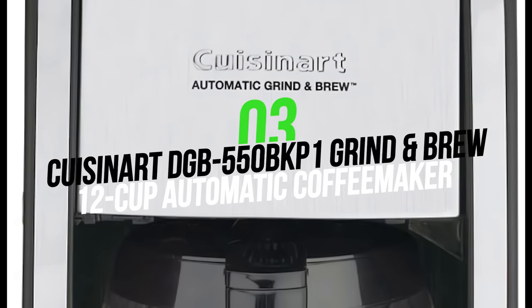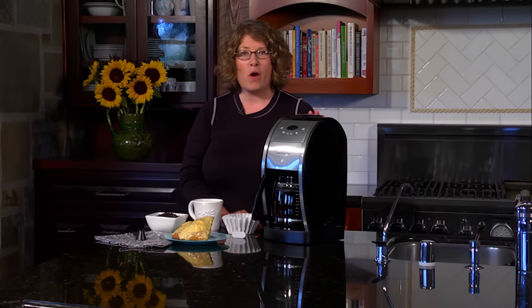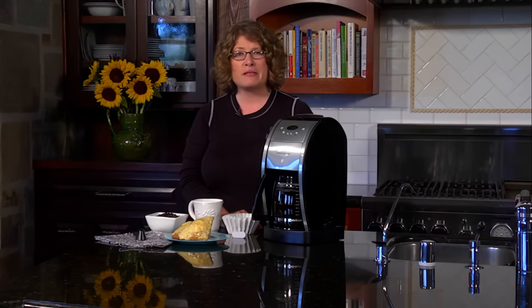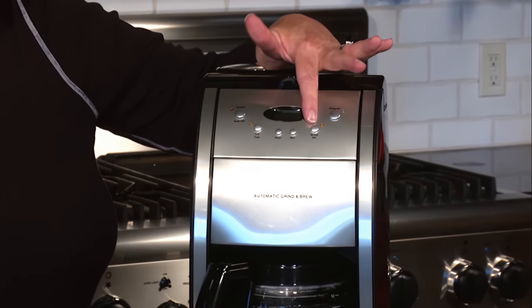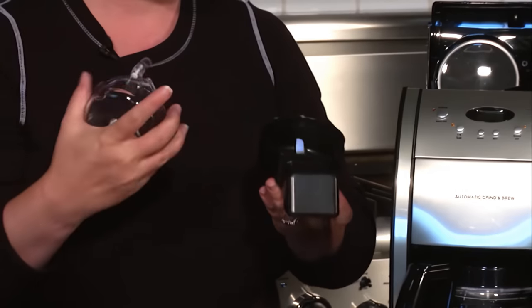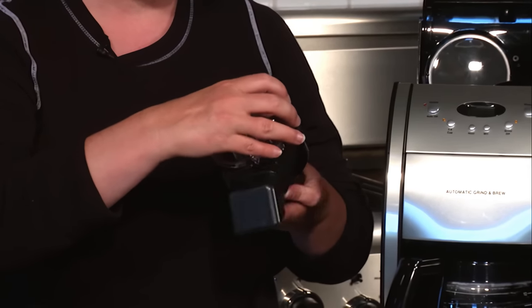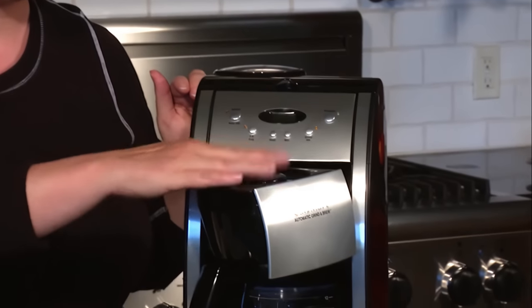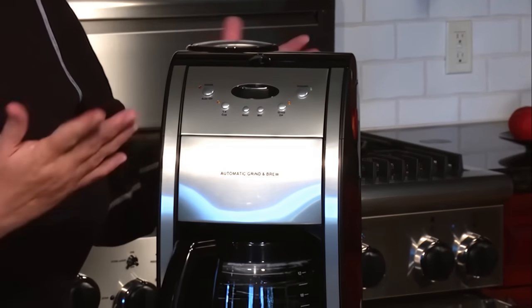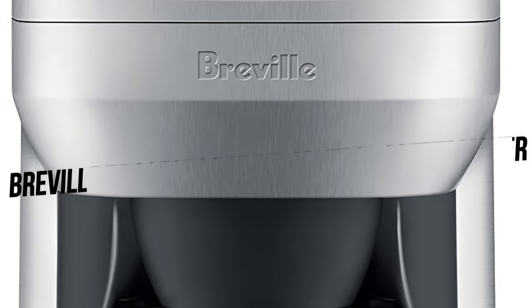Number three: Cuisinart DGB-550BK P1 Grind and Brew 12 Cup Automatic Coffee Maker. This automatic coffee maker will grind up your coffee beans quickly and brew up to 12 cups right away. If you're in the mood for a pre-ground brand, you can turn off the grinder and simply pour in the grounds. It features a reusable gold-toned coffee filter and a built-in charcoal water filter that helps ensure the purest, best-tasting coffee possible. You can program it 24 hours in advance to start brewing automatically, and thanks to the self-clean function, it stays clean and sanitary with little effort on your part.